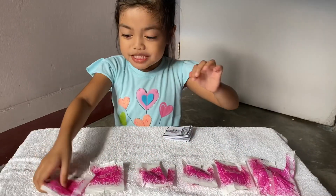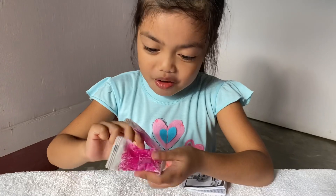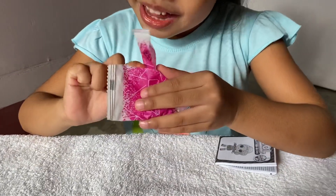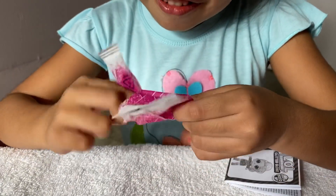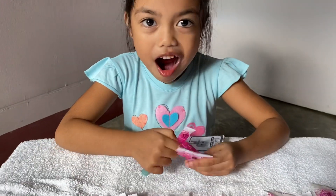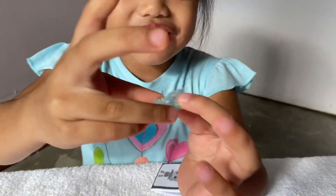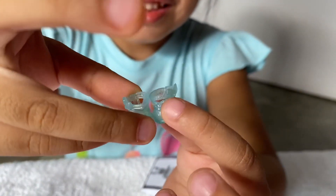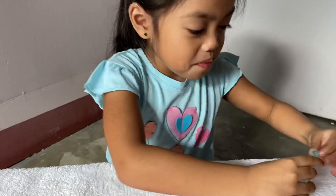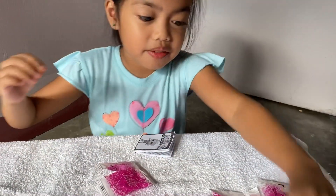Now we are going to open the surprises. What the? What happens to this? Ok now, these are the shoes. It has really glittery. So cute. Wow. We are going to put this in the side.